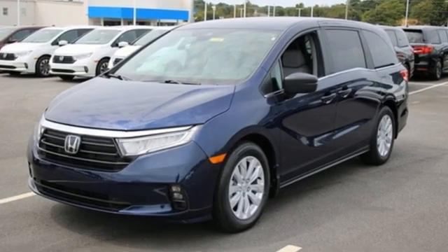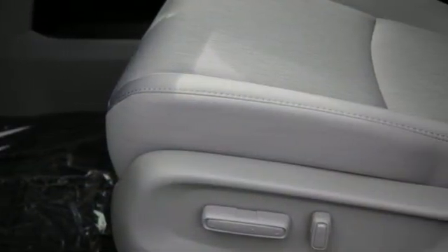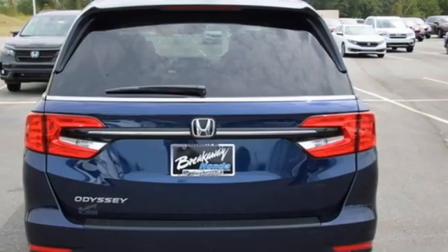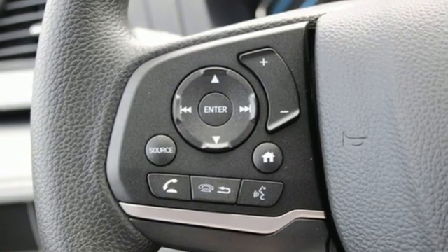Wireless phone connectivity, dual zone climate control, streaming audio, digital instrument gauges, external memory control, push button start, manual tilting steering column, V6 engine, aluminum wheels, and LED low and high beam headlights. Honda has a world-renowned reputation for reliability.